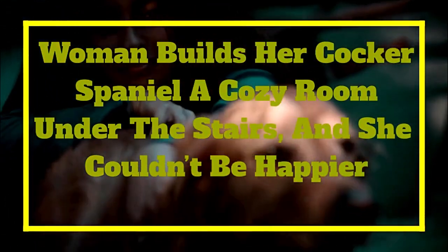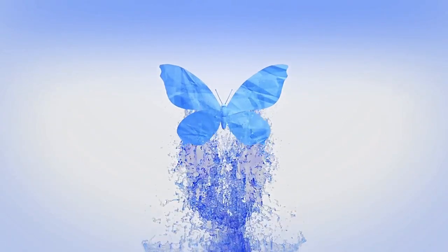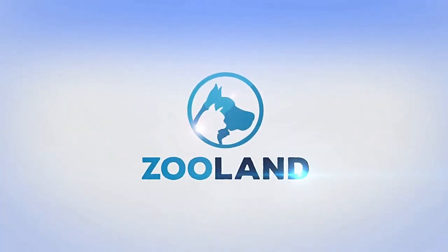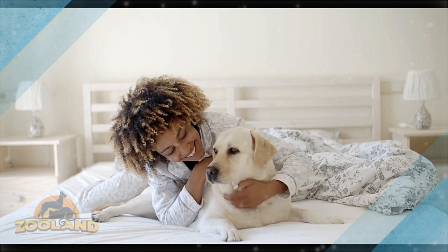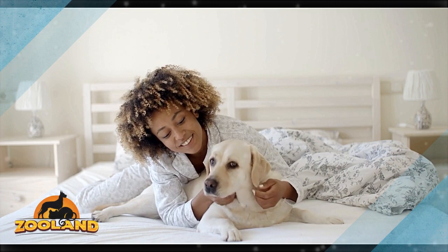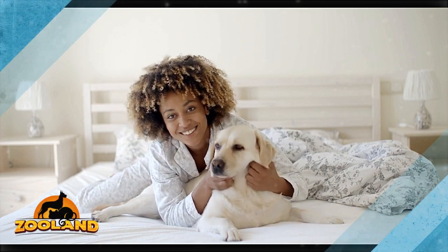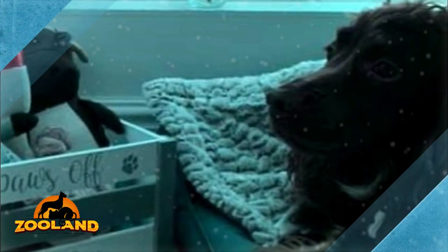A woman builds her cocker spaniel a cozy room under the stairs, and she couldn't be happier. Natasha Hammond has made her pup Coco feel like the luckiest dog in the world. The doting pet mom felt that her sweet little angel deserved a calm, private space to snuggle up in, and so she decided to build Coco her very own room.